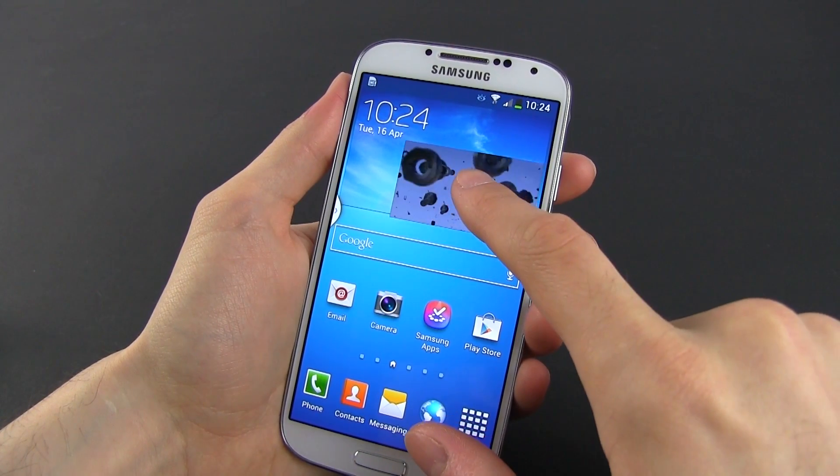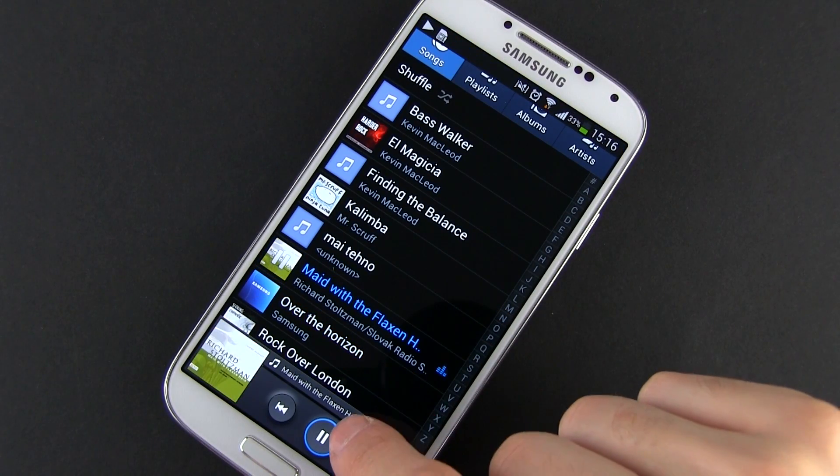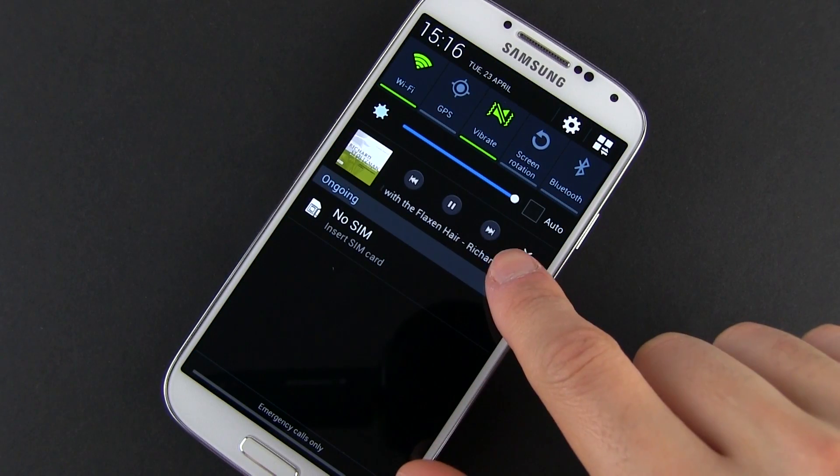For instance, you can have a video playing like that. Also, you can have music running in the background while performing all sorts of other tasks, and you can quickly control it from the notification panel or even from the lock screen if you want to.